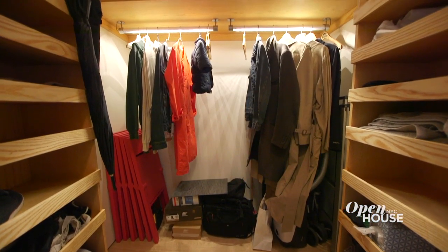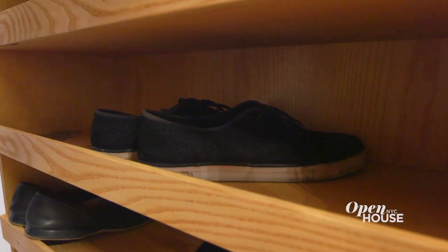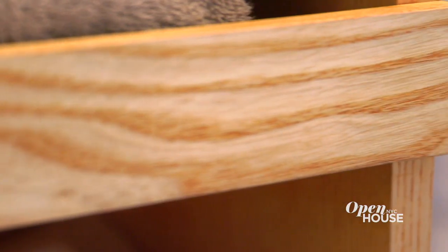The entry closet was quite generous in terms of depth, so for us what made sense was instead of putting a normal door, we would build up with shelving so it becomes a one-foot-deep shelving system. The wood that we used here and throughout the apartment is ash. It's a wonderful material because of its grain, but it's also very light colored.